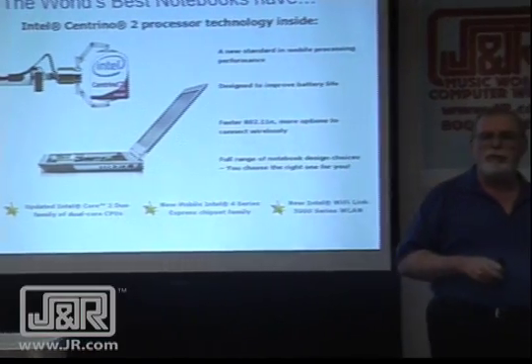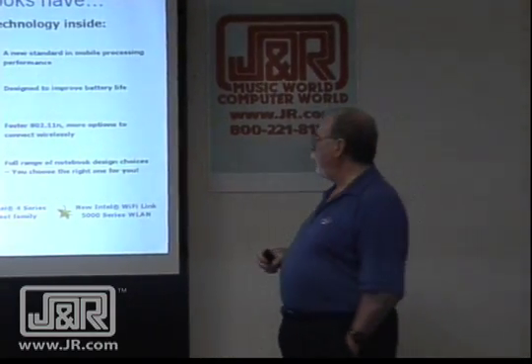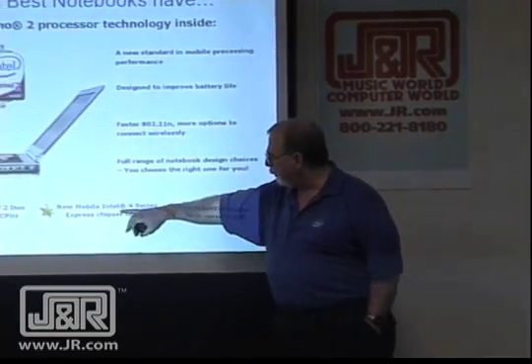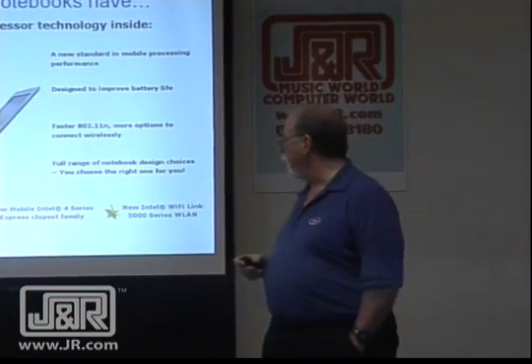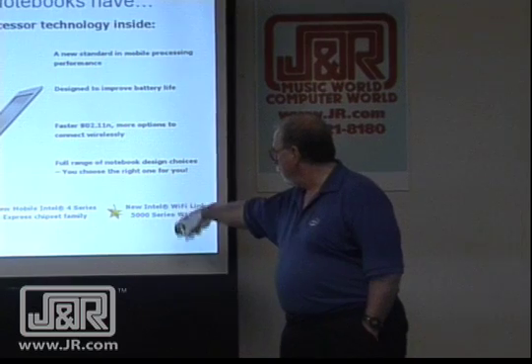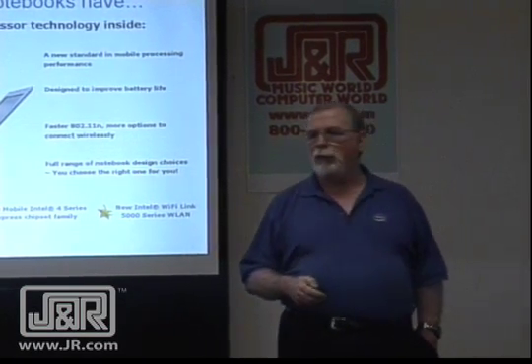We have a Core 2 Duo family of processors at the heart of it. We also have the chipset, which is our 4 Series — the 48 and 46 — as part of the processor or chipset designations. And the newer, more powerful Wi-Fi.